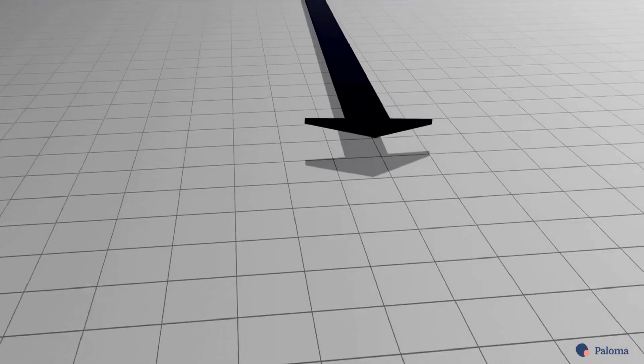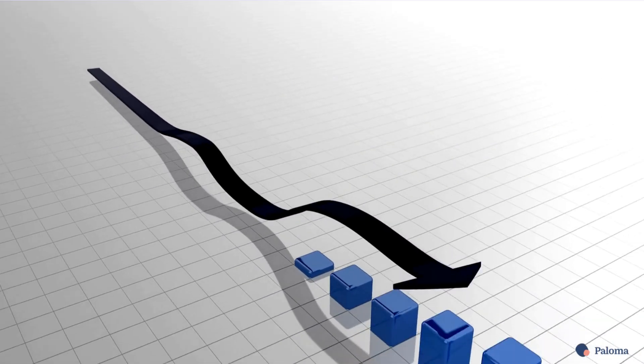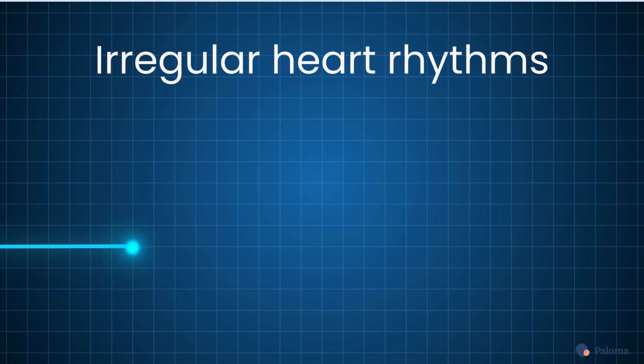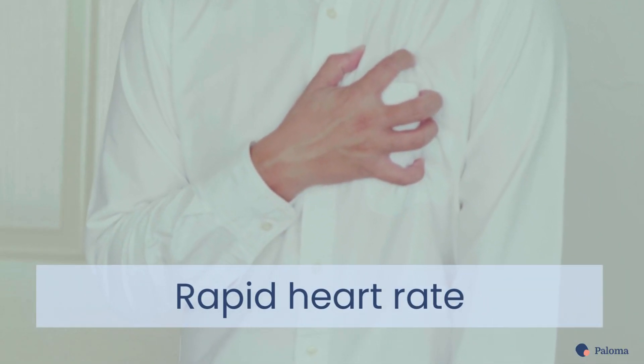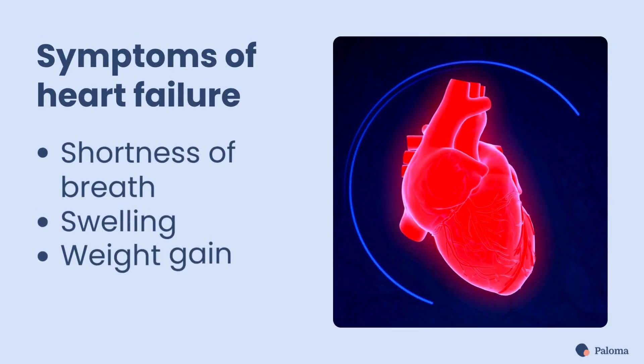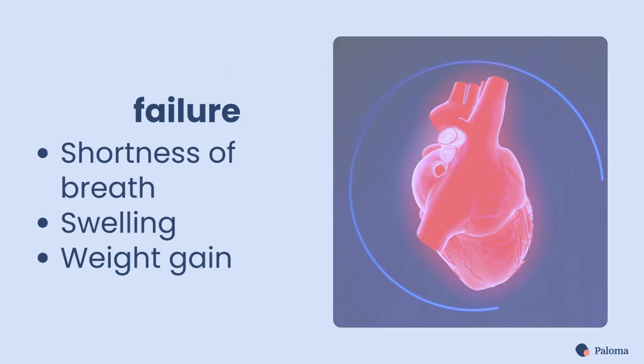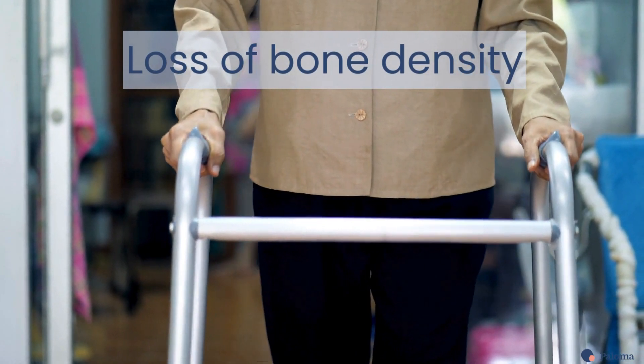If your thyroid levels are too high for too long, even more serious symptoms can develop. You can develop irregular heart rhythms. You may have a rapid heart rate. You could experience symptoms of heart failure, like shortness of breath, swelling, and unexpected weight gain. You could even have loss of bone density.